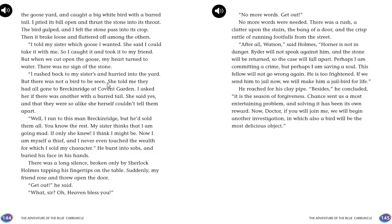Ryder rushed back to his sister's yard, but all the geese had gone to Breckenridge at Covent Garden. His sister confirmed there had been another goose with a barred tail — they were so alike she herself couldn't tell them apart. Ryder ran to Breckenridge but he had sold them all. "My sister thinks I'm going mad. Now I am a thief myself. I never even touched the wealth for which I sold my character."